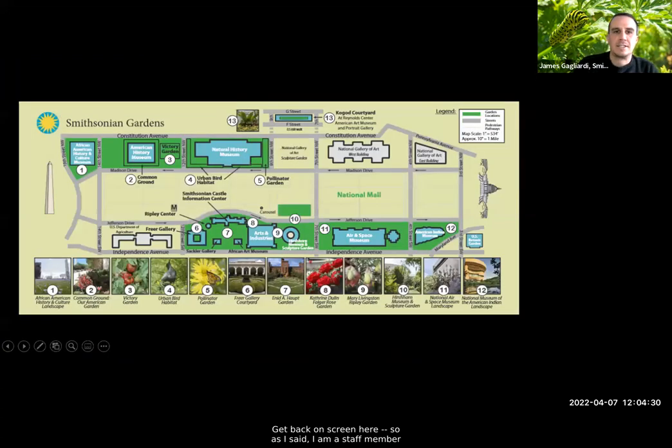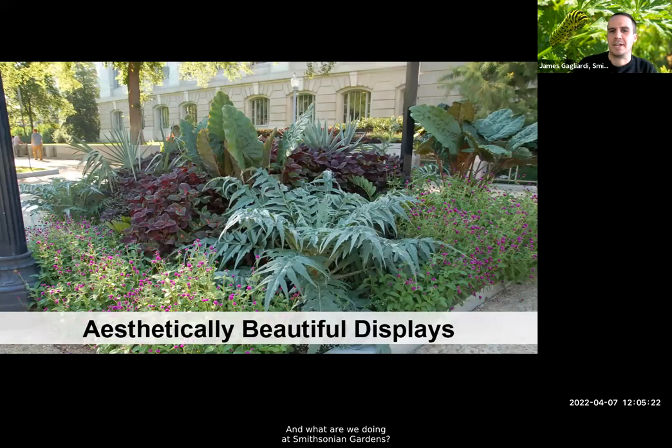I am a staff member at Smithsonian Gardens. I hope many of you have visited — we are the gardens across the National Mall, extending the Smithsonian experience from inside the museums to the exterior with thematic gardens. Everything in green on the map is what we operate on the National Mall. Today I'll focus on the work we've done at the Natural History Museum — adding the pollinator garden and the urban bird garden to extend the natural history lesson going on inside the museum.